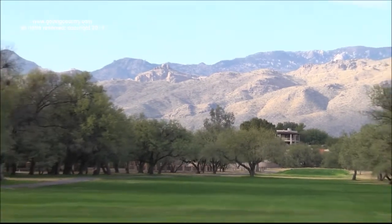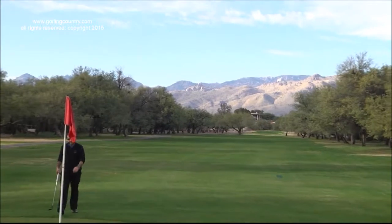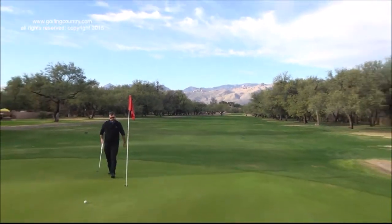Not an overly challenging course, but one that gives you a good feel like you're not even in Tucson. You don't see much cactus out here, and I swear we're 10 degrees cooler than everywhere else in the summertime.